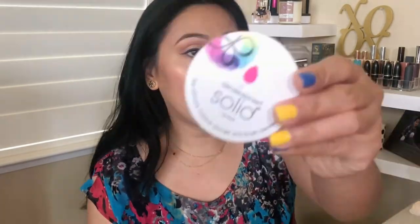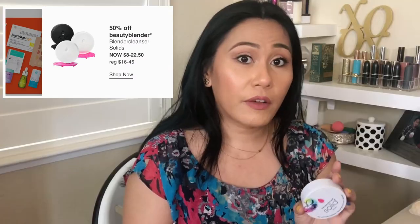The next item on sale is the Beauty Blender Solid. You guys know Beauty Blenders — very good at cleaning your makeup brushes, pretty much a bar of soap. I do have to admit that if I had first choice, I would get the e.l.f. bar cleanser — I have a video comparing the two. But whenever this is on sale, I tend to go for it. Depending on the size, they run from $8 to $25, but they're going to be half off on August 31st — on sale for $8. What a steal.